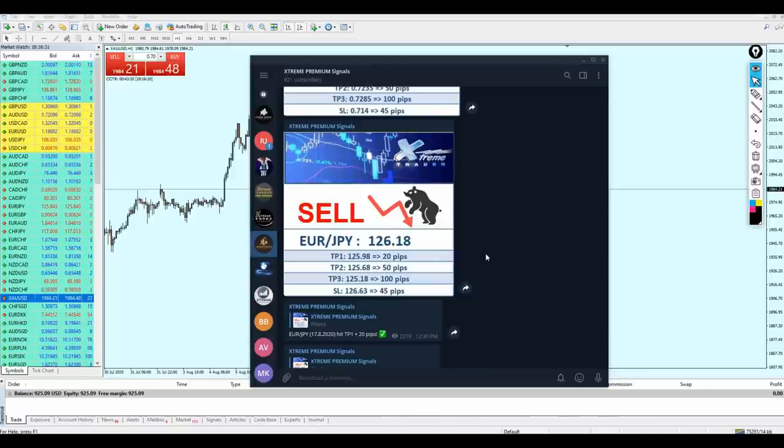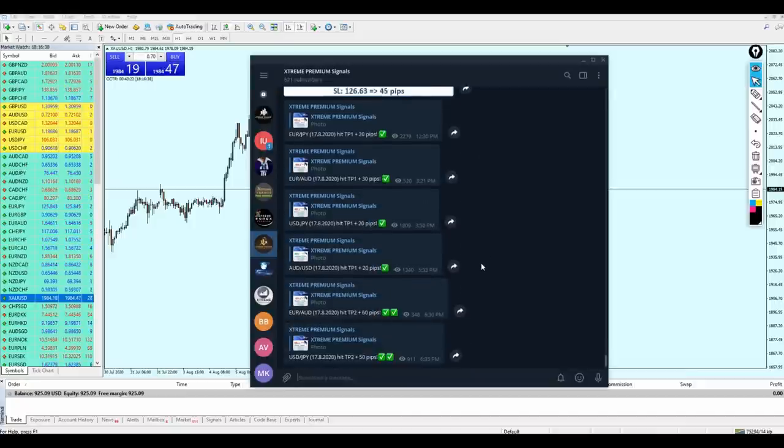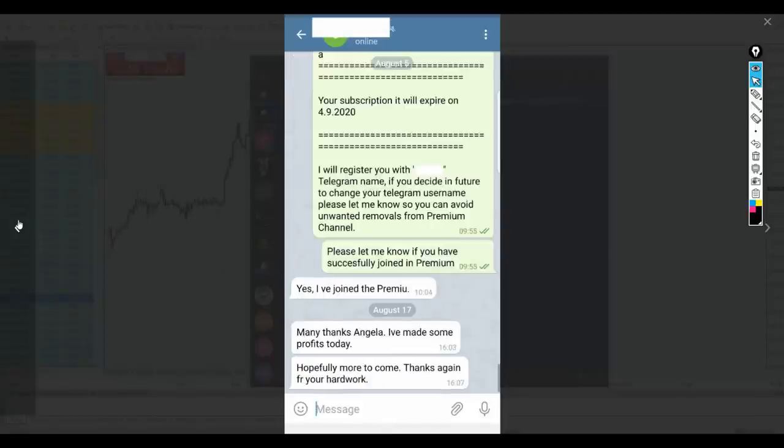Today was the comeback after one week of holiday for me and Angela from the signals. The first day back, 100% of our signals have reached the take profit level. Two of the signals reached take profit level number two with 60 pips and 50 pips and they are still going deeper in profit. I'm very happy with these results and I'm sure that's the comeback everyone was expecting from us. We've already received very beautiful feedback from our clients in the Extreme Trader Forex Signals group.